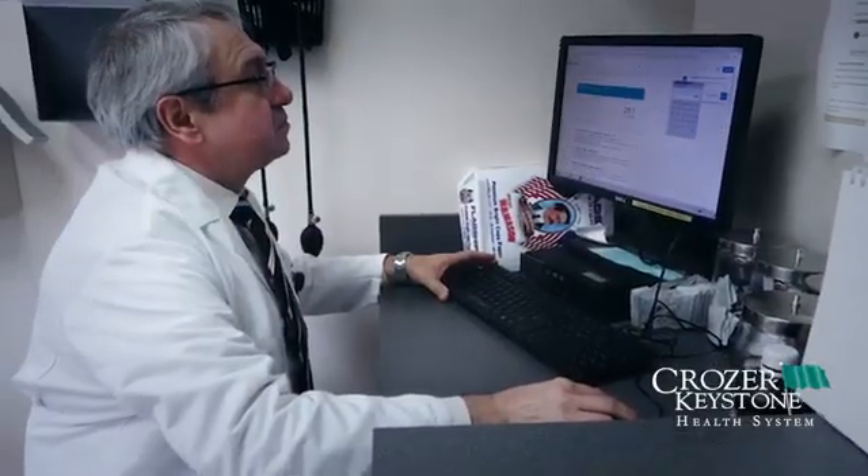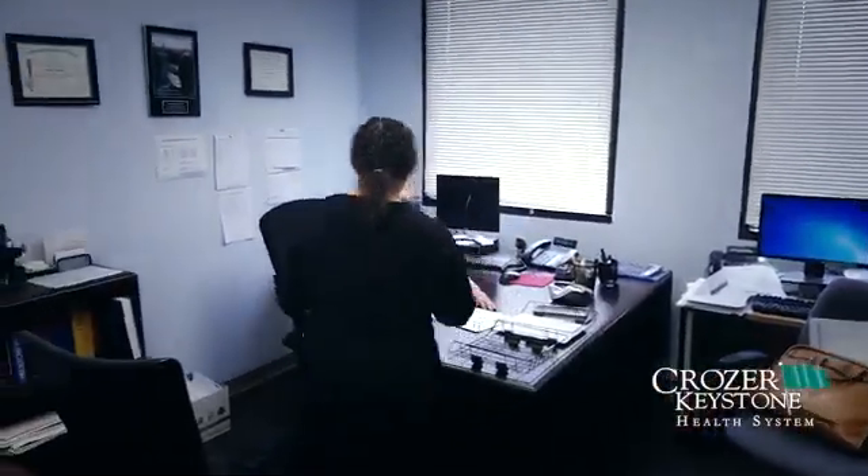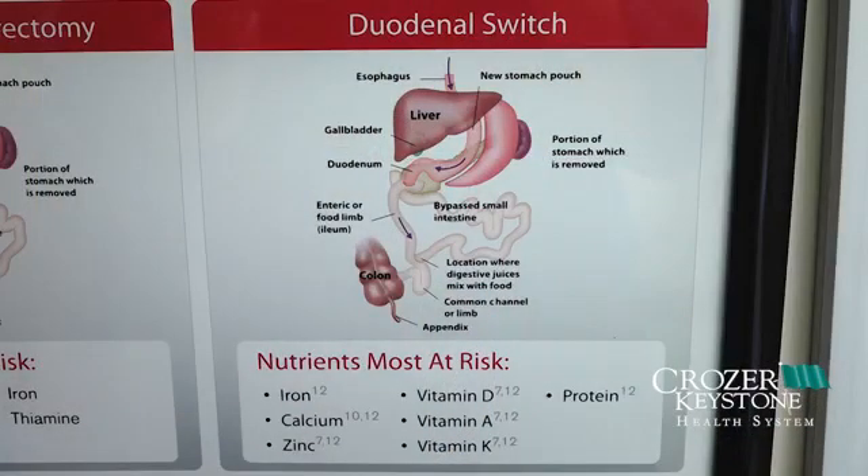Definitely, the duodenal switch is a more serious procedure than gastric bypass. It requires a lot of commitment from the patient and the medical staff who will take care of the patient. Behavior modification is very important — the patient needs to follow our dietary recommendations and needs to exercise. Also, a very important part of the duodenal switch is controlling malnutrition through supplementation with multivitamins, and especially proteins, to compensate for protein losses after the surgical procedure.